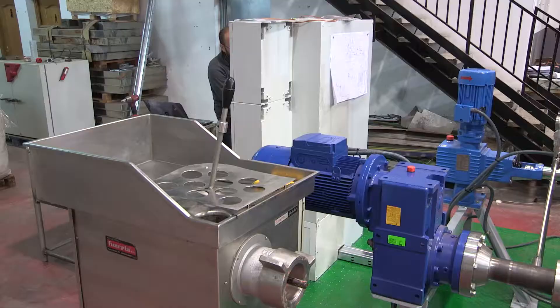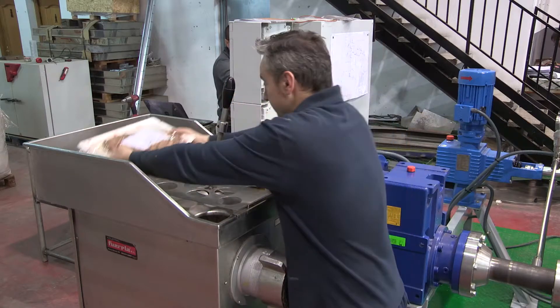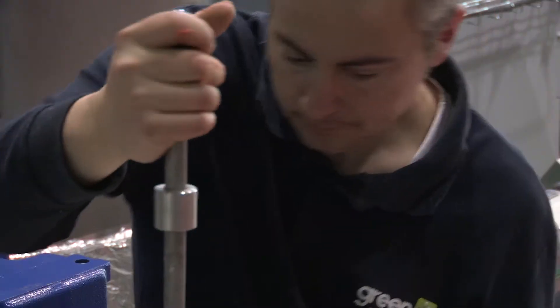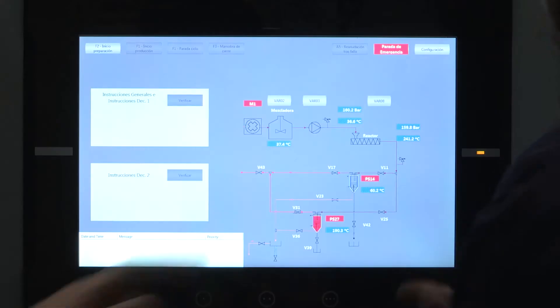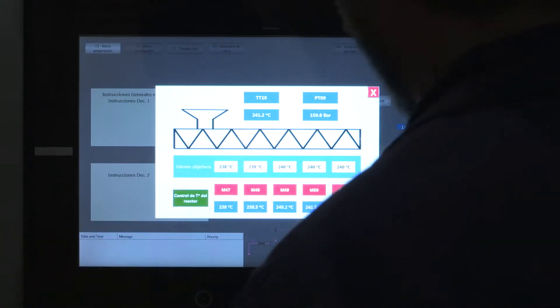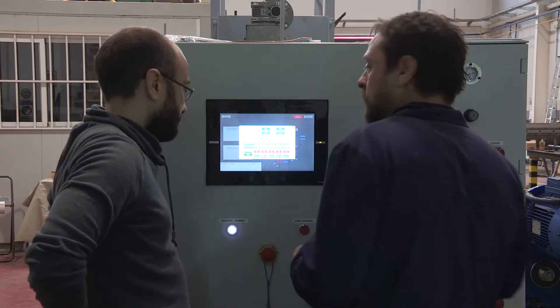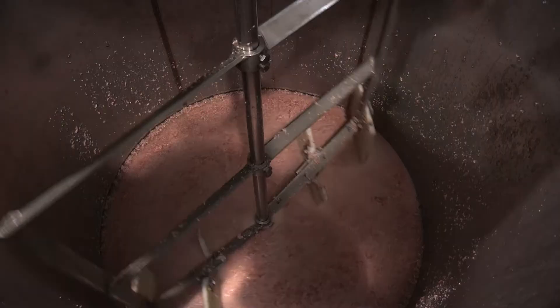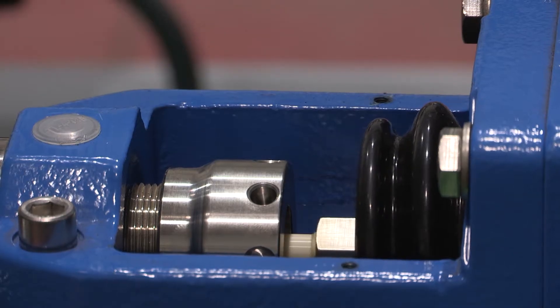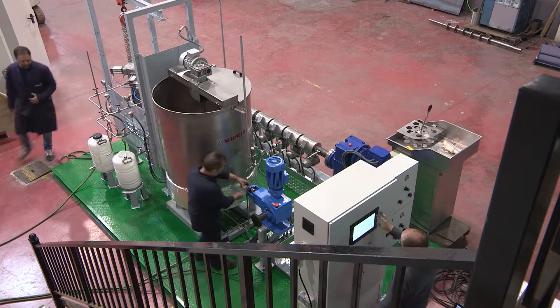Taking into account this lab scale study, a screw reactor has been selected to develop the technology. Prior to feeding, the raw material must be milled and mixed with water. A special pump pushes the mixture into the hot reactor at high pressure. This prototype works with a flow rate of around 5 kilograms per hour, and the residence time of the feed into the reactor is about 5 minutes at the selected pressure and temperature.